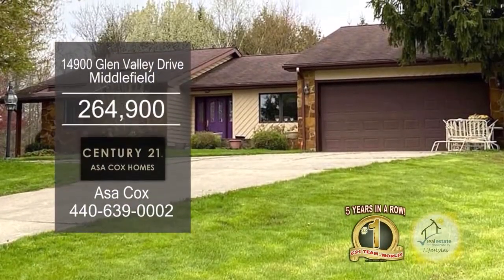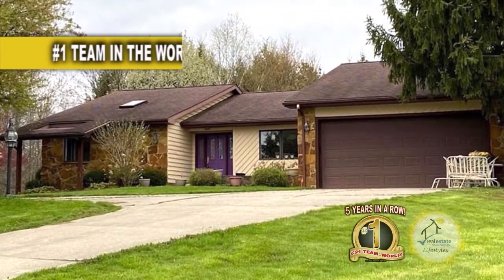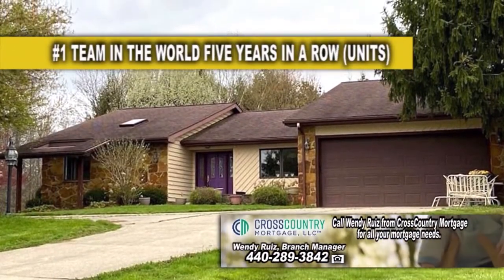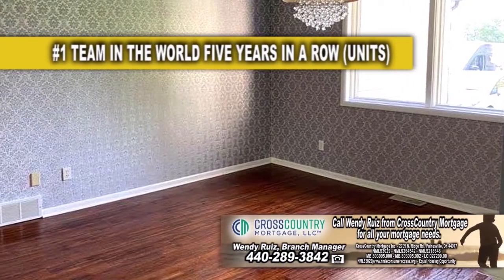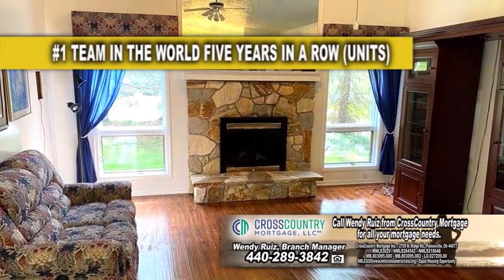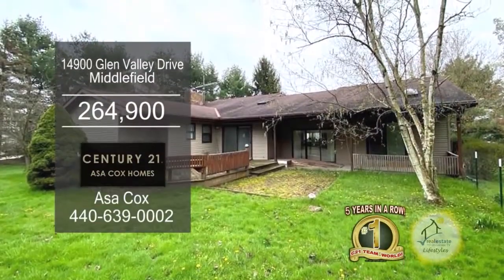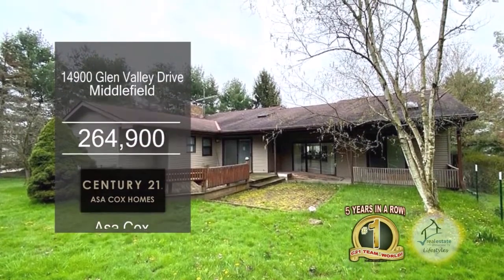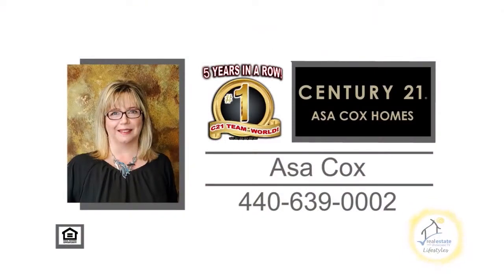This ranch in Middlefield is located in the Glen Valley Farm subdivision. The floor plan offers three bedrooms and two and a half baths. Upon entering the front door, you'll find a formal dining room. The living room is accented with a large stone fireplace. Cooking is a breeze in this charming kitchen. The outdoor landscaping is gorgeous on just under an acre lot. Contact the number one Century 21 team in the world, Asa Cox Homes, for more details.